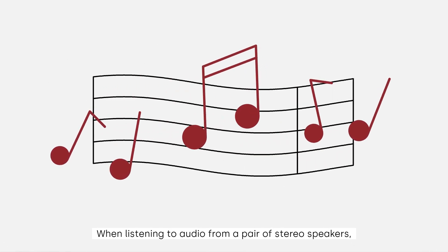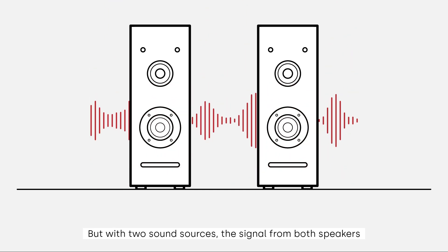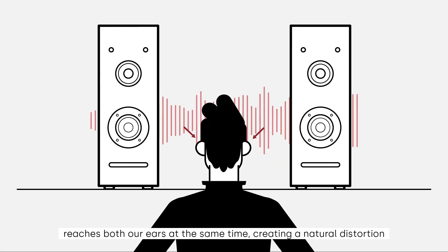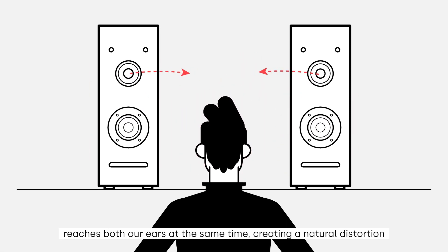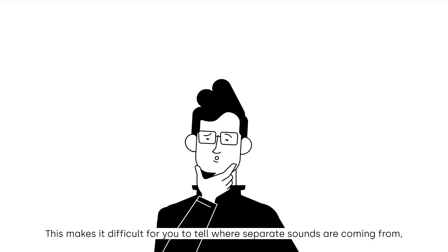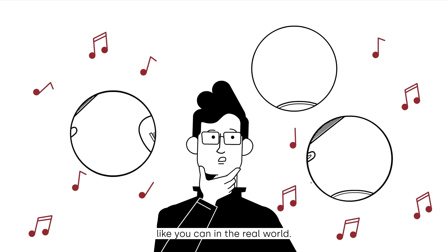When listening to audio from a pair of stereo speakers, the speakers try to replicate this live event, but with two sound sources, the signal from both speakers reaches both our ears at the same time, creating a natural distortion found in traditional stereo speakers called interaural crosstalk. This makes it difficult for you to tell where separate sounds are coming from, like you can in the real world.